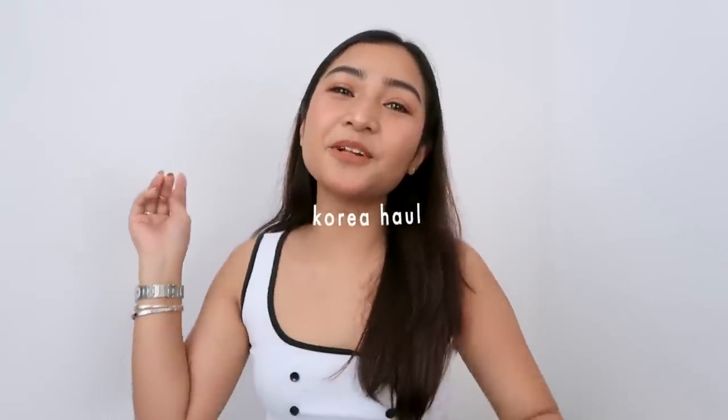Hey guys, Rai here. I'm back today with another video — today's video is gonna be my Korea haul. I've been super damming vlogs recently, puro vlogs yung pinuputup kong videos. Thank you for watching yung patlong vlog ko sa Korea. And right now, we're gonna do a sit down and a haul. Sobrang na-miss ko to. Anyway, let's start with the video.